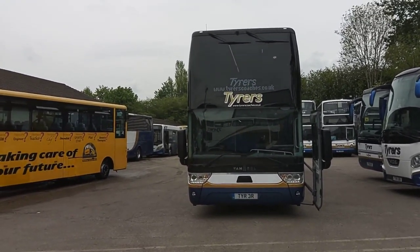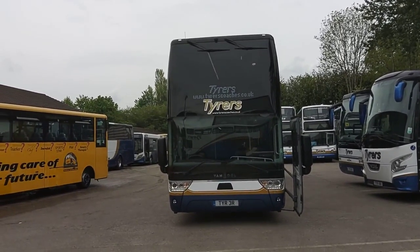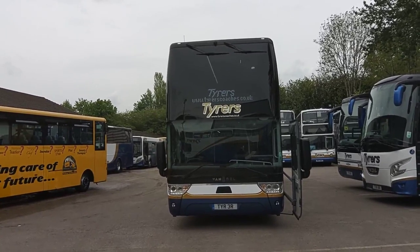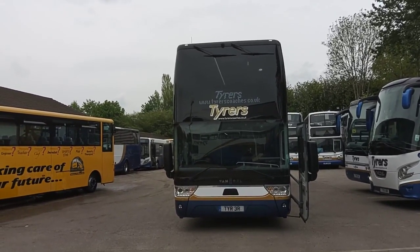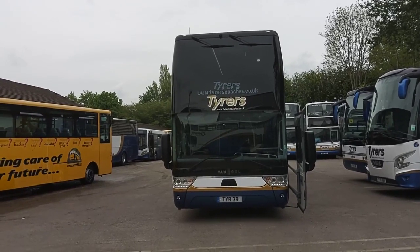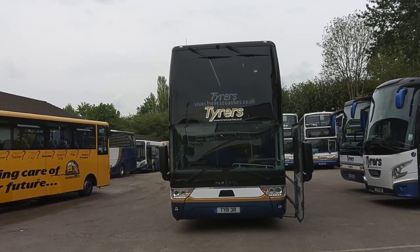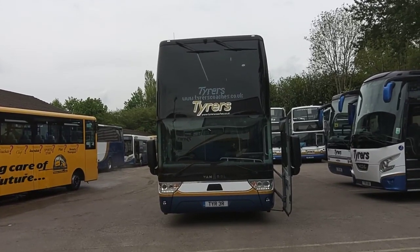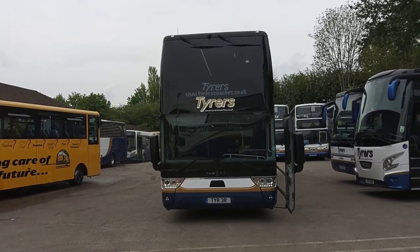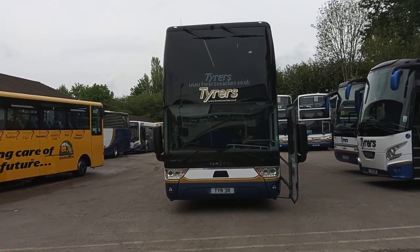To recap: the 13.2-metre length — or relative lack of it — makes this vehicle far more manoeuvrable than a full-length deck. This is a 2018 on an 18 registration Van Hool TDX 25 Astra Omega 81-seat PSVAR compliant double-deck executive coach.